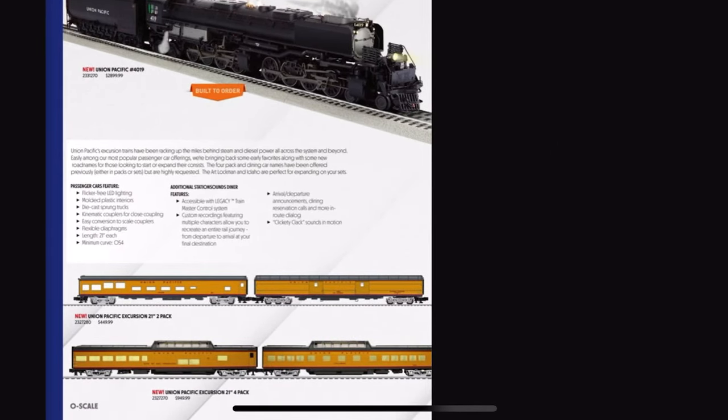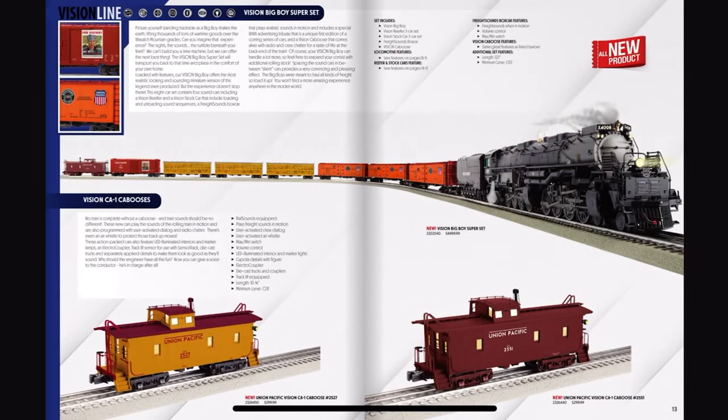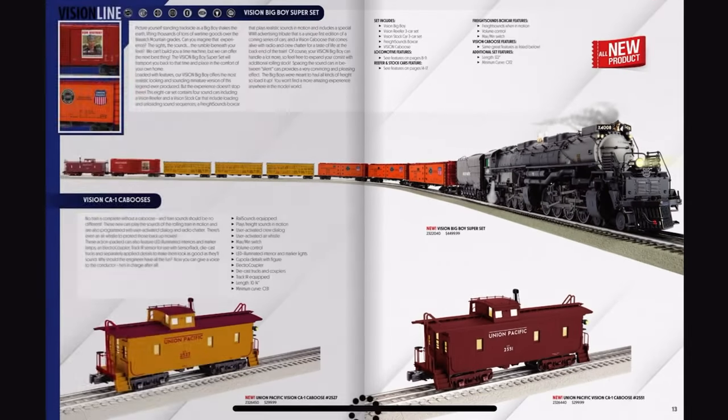What's the price on these coaches? Only less than a thousand bucks — let's go. And look at this: Vision Big Boy superset. $4,499. Yeah, no, sorry. We got some Vision reefer cars and more stock cars.